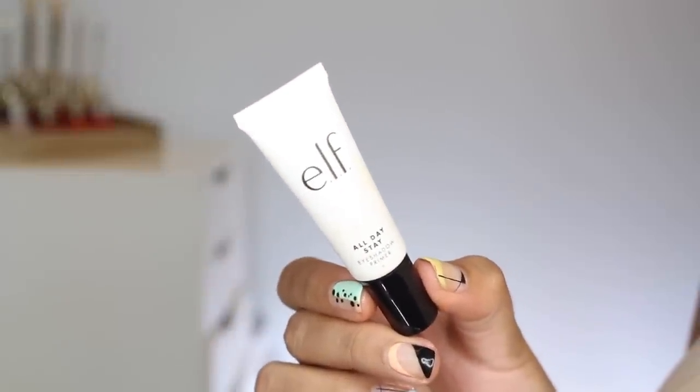Coming down in price point a little bit, I have the e.l.f. All Day Stay Eyeshadow Primer. I got lots of questions about this when I did an e.l.f. haul, and I'm happy to report it is a great eyeshadow primer if you have oilier eyelids or issues with your eyeshadows staying on. For a long time I didn't even wear eyeshadows — I don't know if I knew eyeshadow primers existed. This kind of reminds me in texture and packaging almost of the NARS one. It's definitely a little bit thicker and something you want to only put on a little bit.